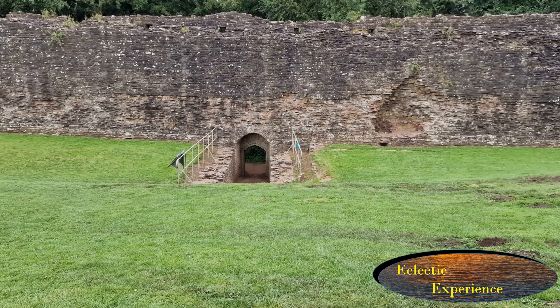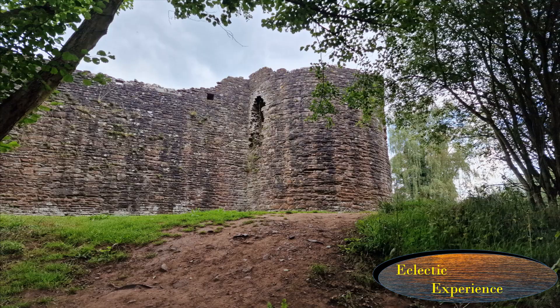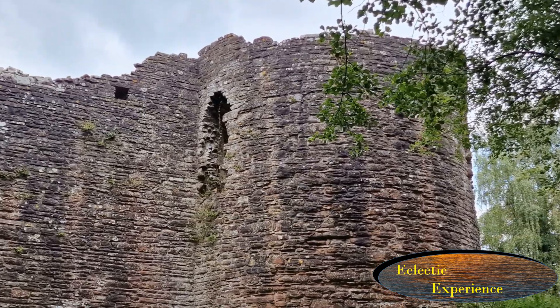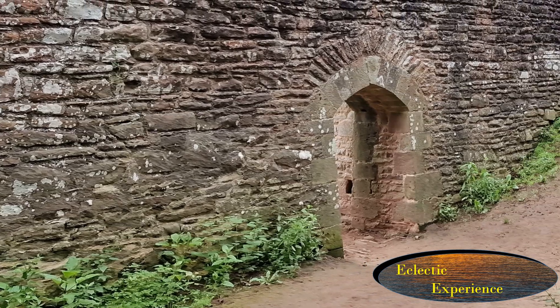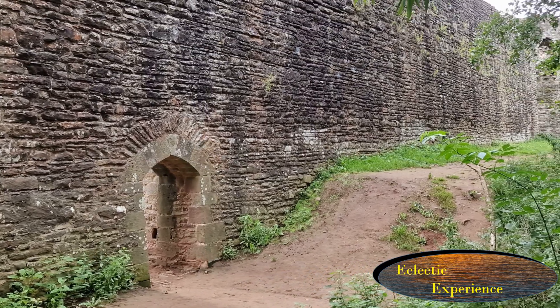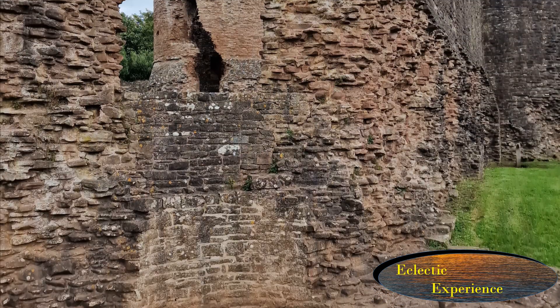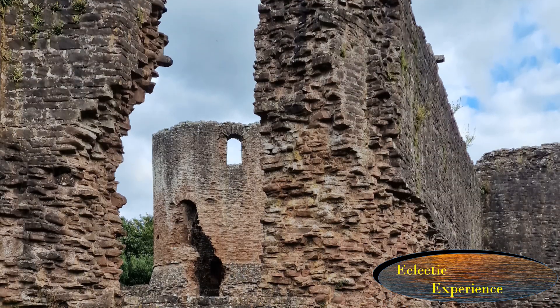This is a really interesting example of a significant change in building design for castles — from what was probably a conventional motte and bailey wooden castle that was totally swept away, to be replaced by a stone-built one that was on raised ground with round towers.